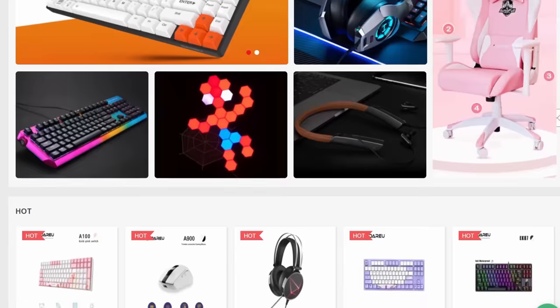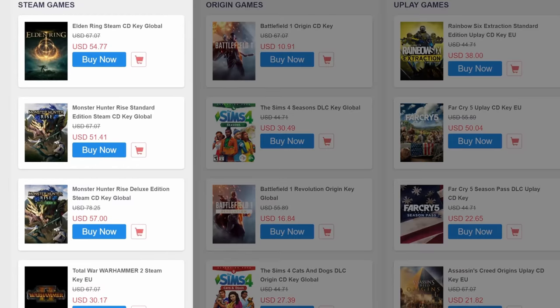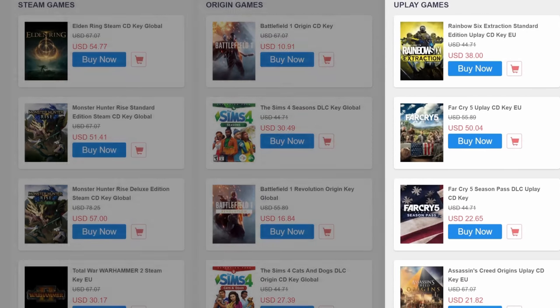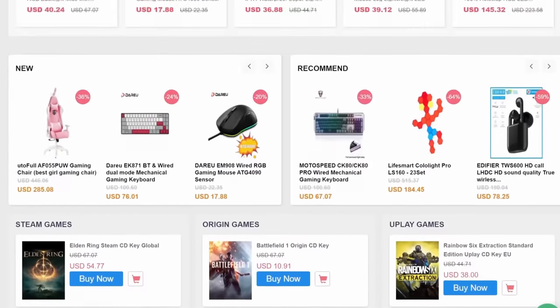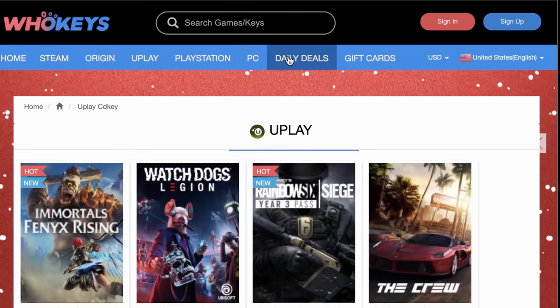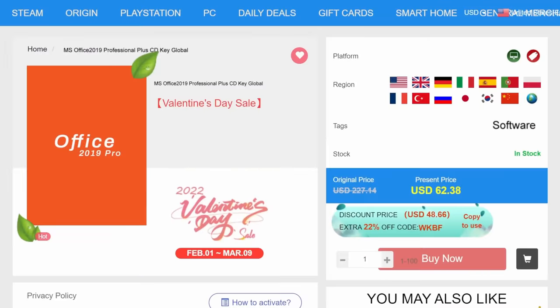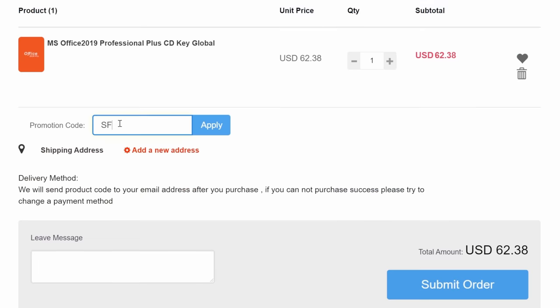But that's not all — WhoKeys has keys for games too. Steam, Origin, Uplay — you name it, you got it. Check out their site; there are discounts for all sorts of stuff. And if you want to be productive, what about Office Suite? You can download a copy of Office Professional with my code SF20 at checkout.